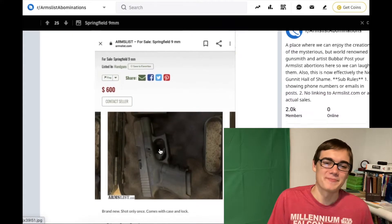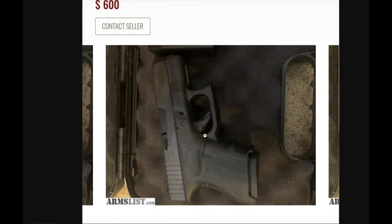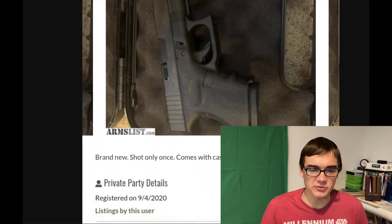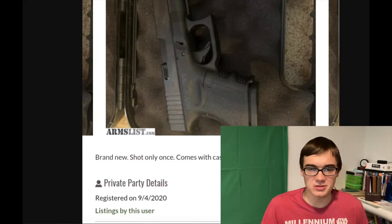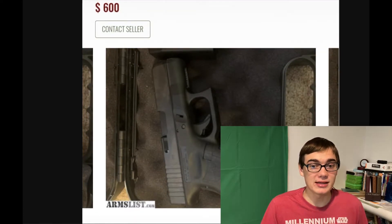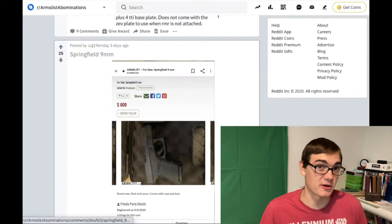This one I saw earlier — Springfield, 9mm. I'll give you a second to realize what's wrong with this. That's a Glock. I don't know my Glocks — there are a ton of them. 43, maybe? If one of you speaks Glock, go ahead and tell us. It's only been shot once, though. Maybe they realized they didn't want a Glock after they shot this Glock. That's Springfield.